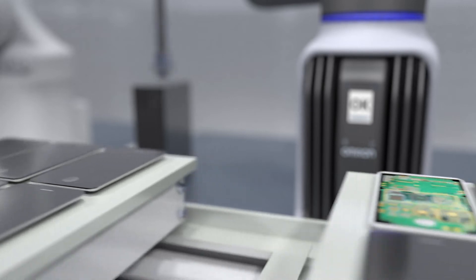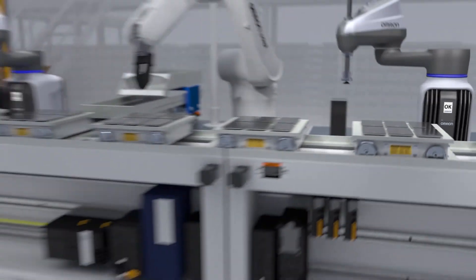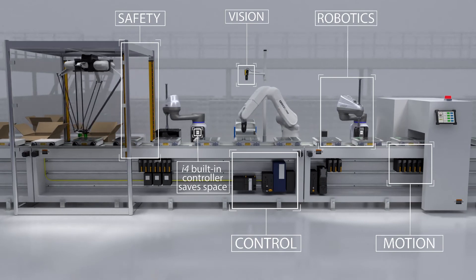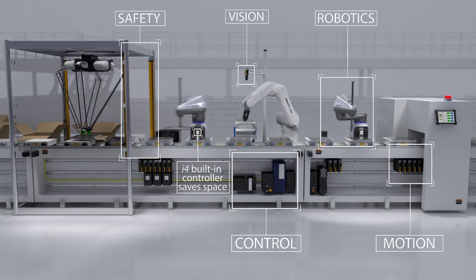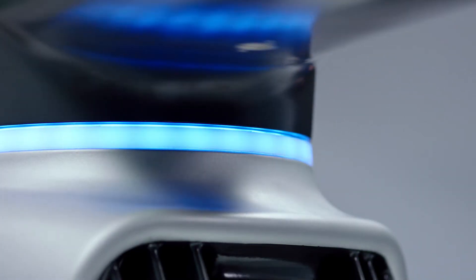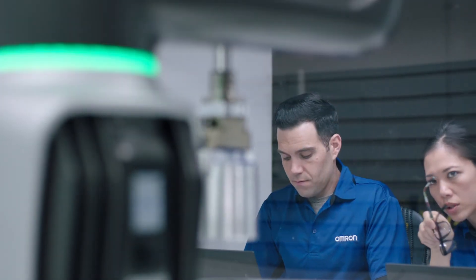This is a robot that communicates to other machines with integrated EtherCAT technology that talks to the rest of your line right out of the box. And with you — a built-in light ring indicator communicates robot status and reports required maintenance ahead of time.